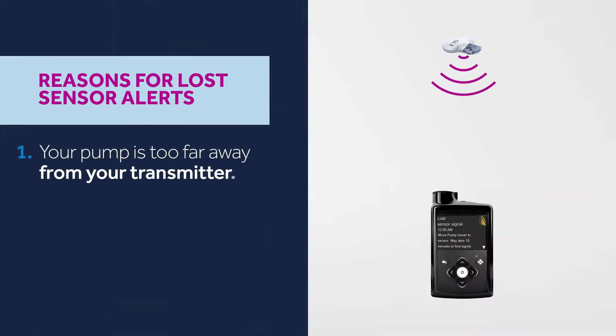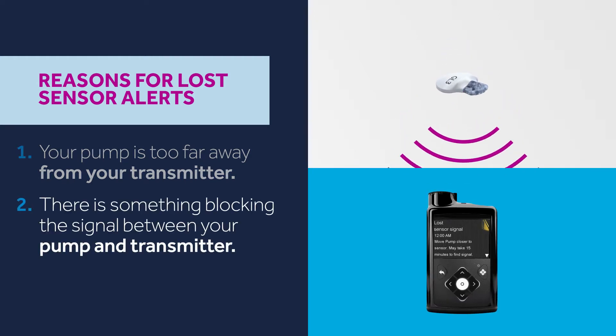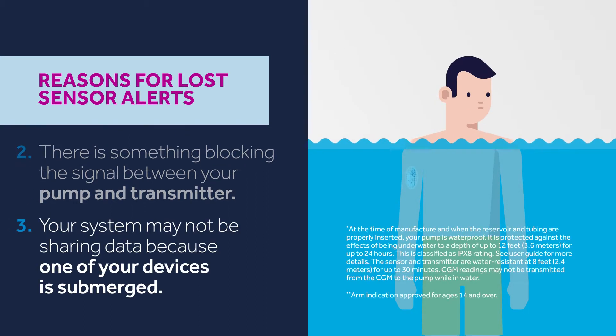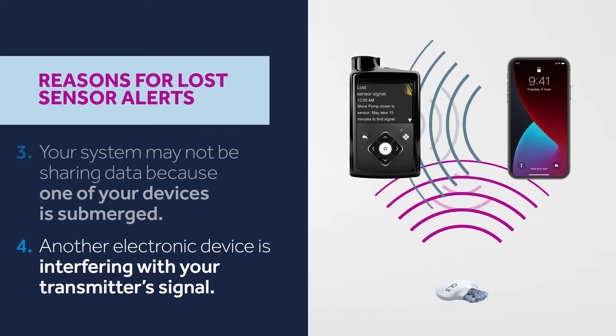One, your pump is too far away from your transmitter. Two, there is something blocking the signal between your pump and transmitter. Three, your system may not be sharing data because one of your devices is submerged — the system cannot send signals through water. Four, another electronic device is interfering with your transmitter's signal.